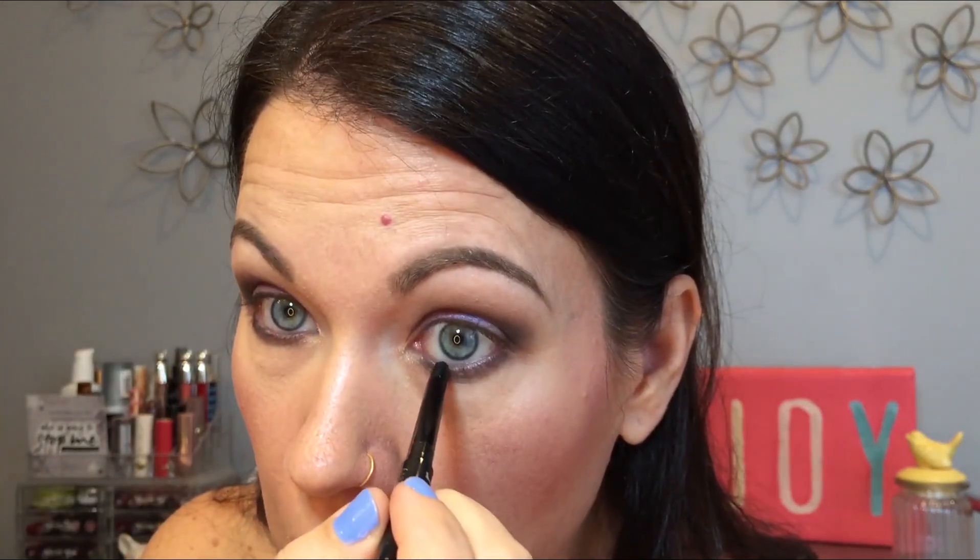My hair is looking crazy because it's wet - I just got out of the shower and I do my hair last when I get ready, otherwise it's in the way. I'm going to go ahead and do my mascara, but I'll do the blue liner with you too. I'm actually pretty impressed with how this dollar store LA Colors blue liner works - it's not super amazing, but it does better than I expected.